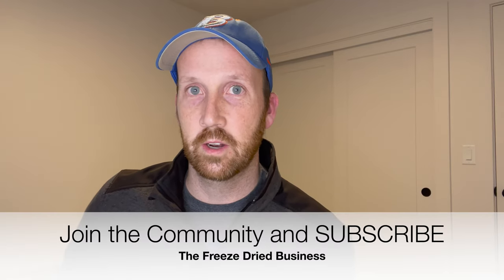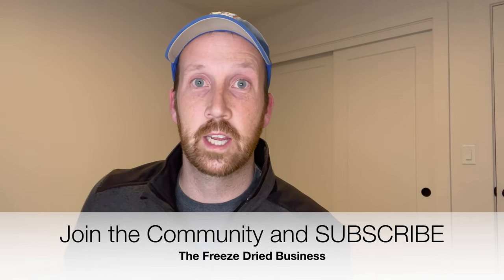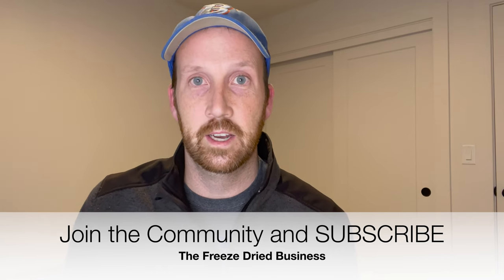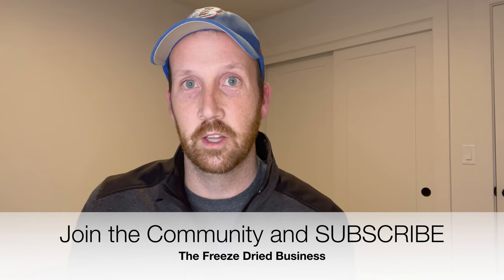I hope this information was useful for your freeze-dried business or if you're just starting out. Freeze drying as a cottage food business can be really fun and give you a taste of what's to come if you want to venture into a more commercial space. If you liked this video, hit the like button or subscribe to my channel. I've got other videos on how to freeze dry different fruits, candies, and other business topics. Thanks for joining me on the Freeze-Dried Business Channel!